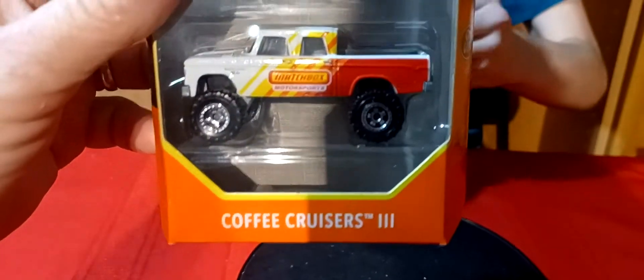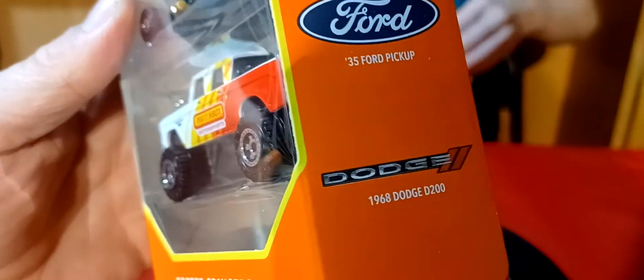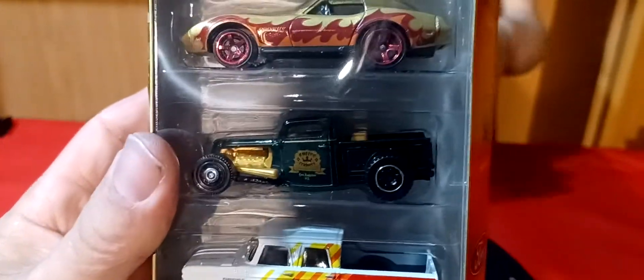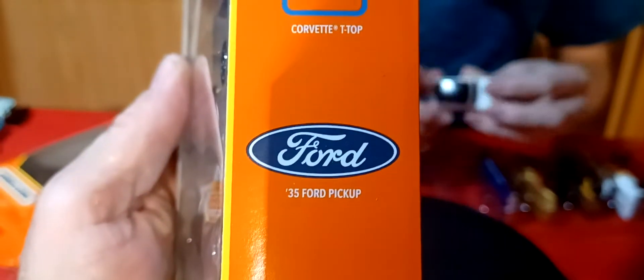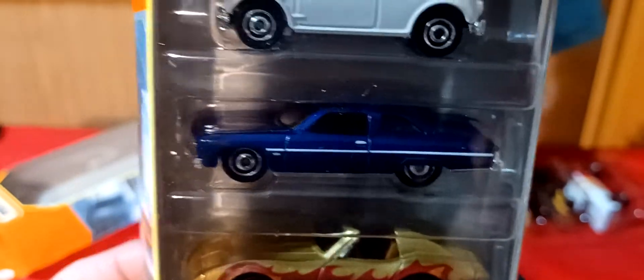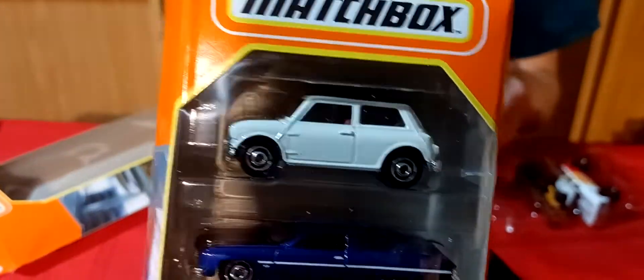And then we got one more five pack — well, there's two of them actually. These are the Coffee Cruisers. You got the Dodge D200 with the Matchbox logo. Then you got a green or black 35 Ford. The T-Top Corvette. The 76 Caprice. And then the Mini on the top.